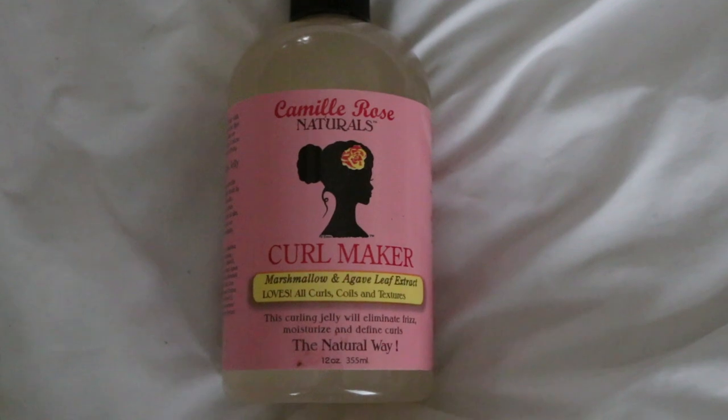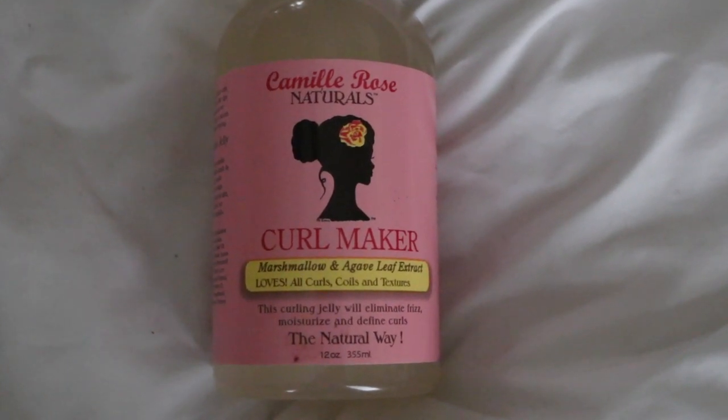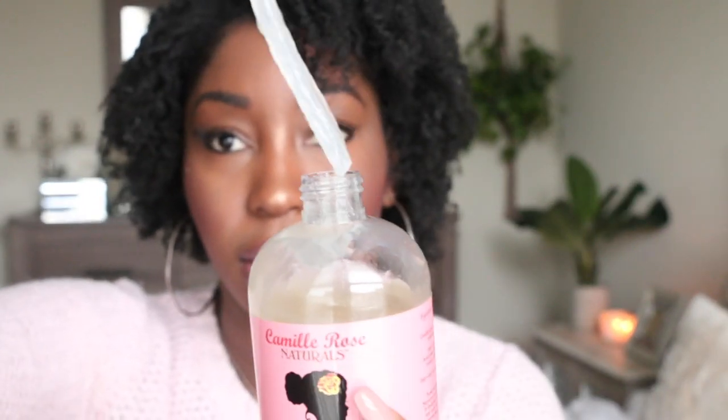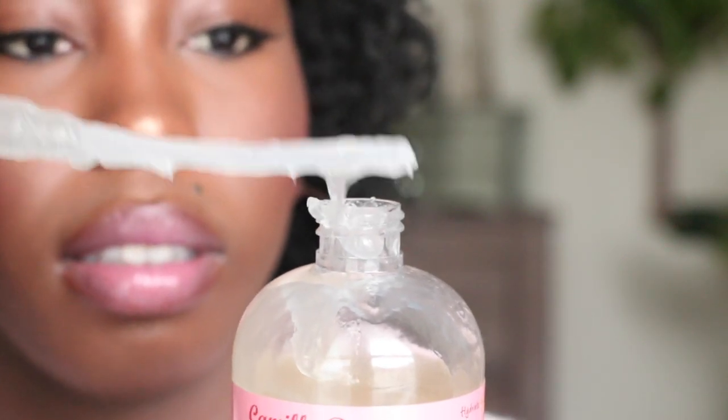Last but not least, again from Camille Rose Naturals, is her Curl Maker — a marshmallow and agave leaf extract curling jelly. It has water, pectin, coconut oil, castor oil, nettle, seaweed — it has everything fabulous in here. It does have a pump, because I'm not about to be scooping up anything anymore. I'm done with scooping. The pump is not working right now, but it's a gooey jelly — not horribly sticky. I've been using this for twist outs, flat twist outs, and braid outs.